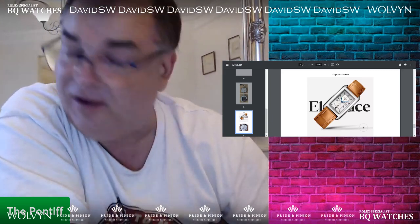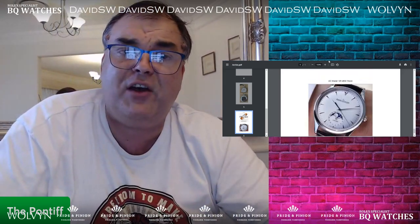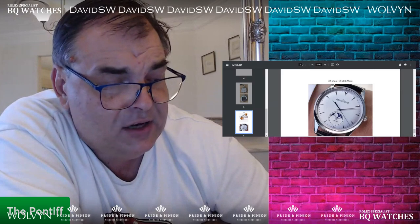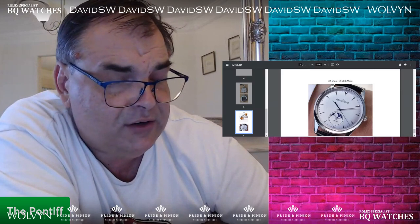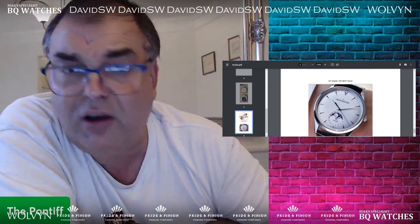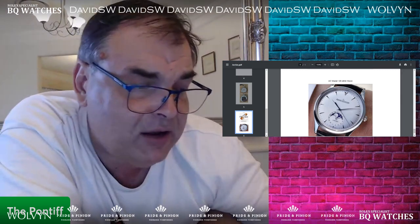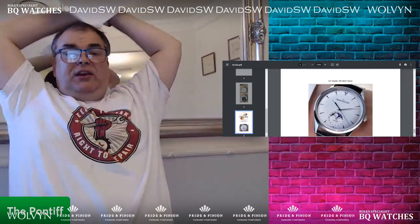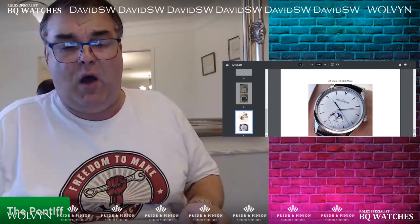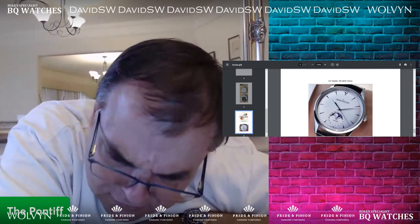He's also considering a Jaeger-LeCoultre Master Ultra-Thin Moon Phase. Why wouldn't you go for the JLC Reverso instead? That's what I would go for. He's drawn to the heritage of JLC with their technical focus and finds the watch extremely elegant. Used, they go for around 10,000. You can do a lot better than that. Personally, I would go for a Reverso — you can get a Reverso for around 10K. Get a big, man-sized Reverso, not a small weenie one.